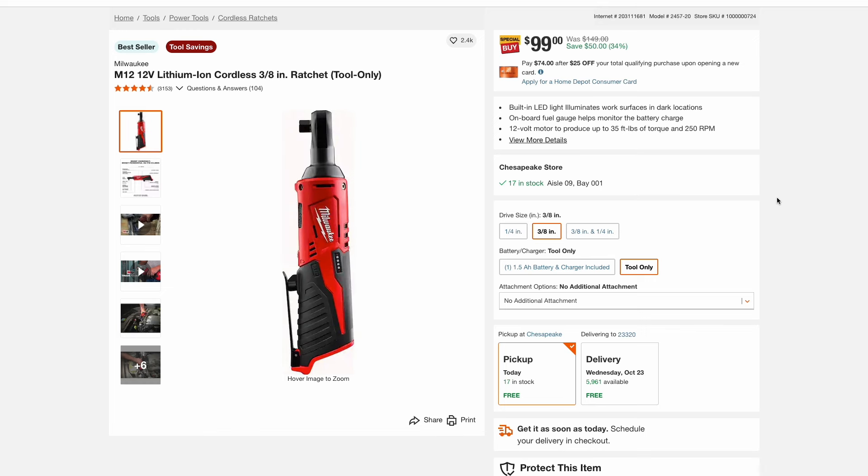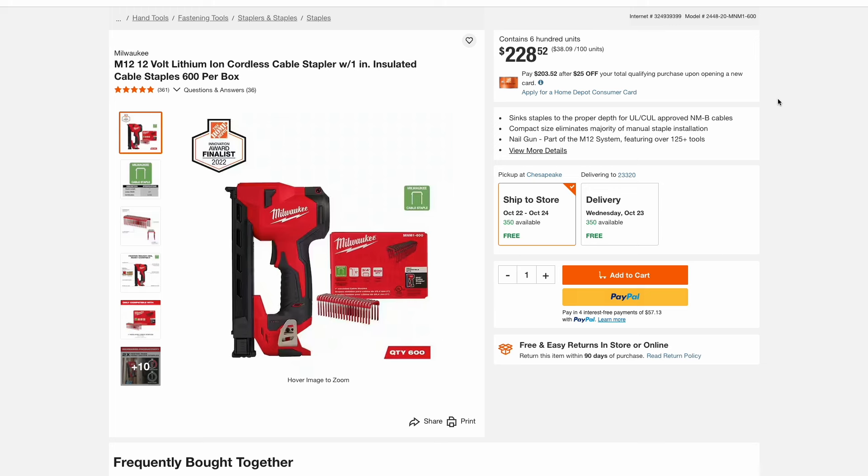Some more Milwaukee deals — here's the M12 3/8-inch ratchet. It's tool only but it's $99. You also have the M12 cable stapler, which actually comes with a box of 600 staples, and this is $228.